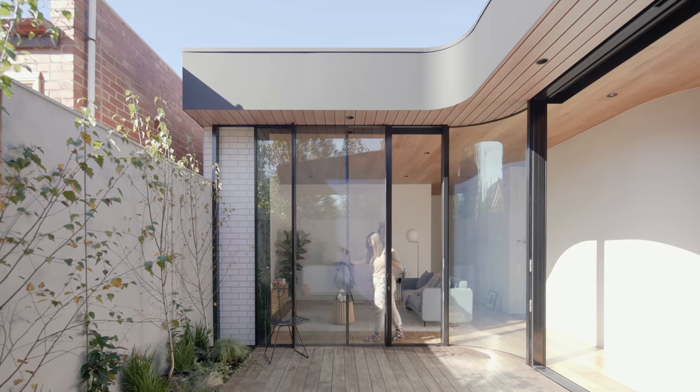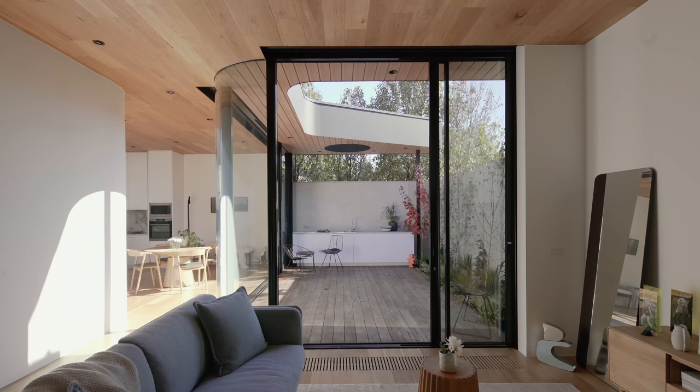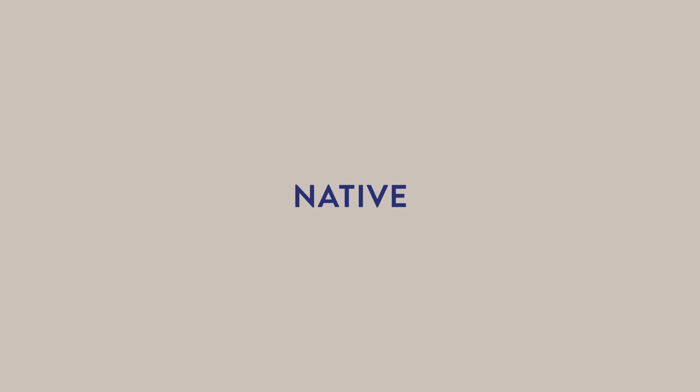This courtyard, even though it's got a canopy protecting it and its barbecue bench, really gives you a sense that you're outside in nature with beautiful landscaping. We're really pleased with the dappled light from the surrounding trees as well.